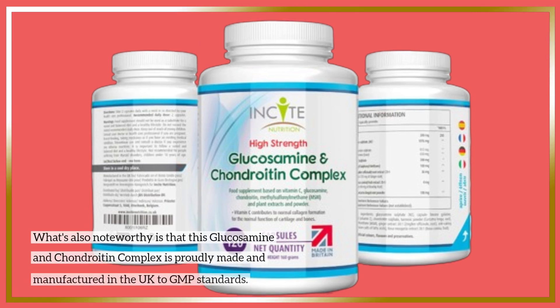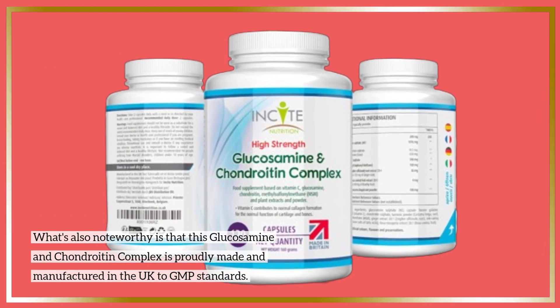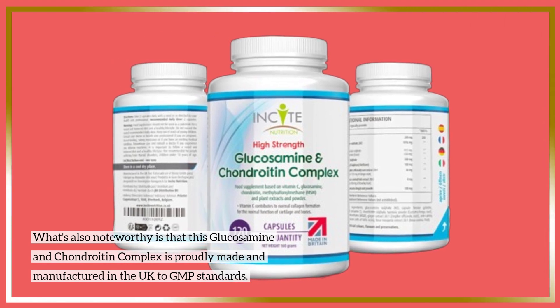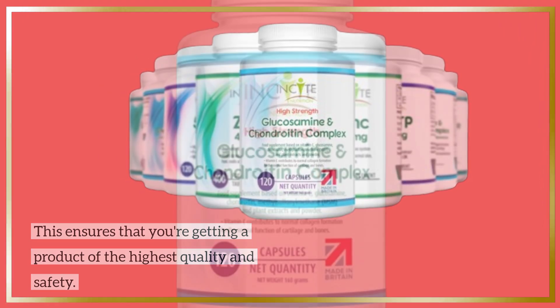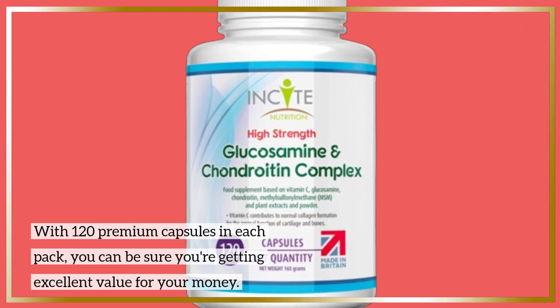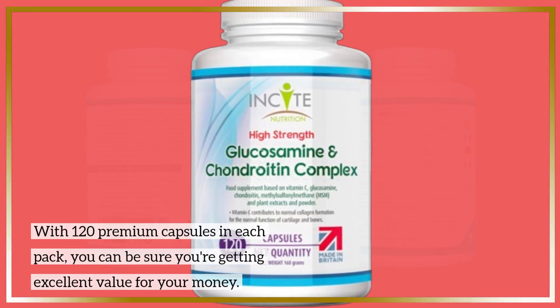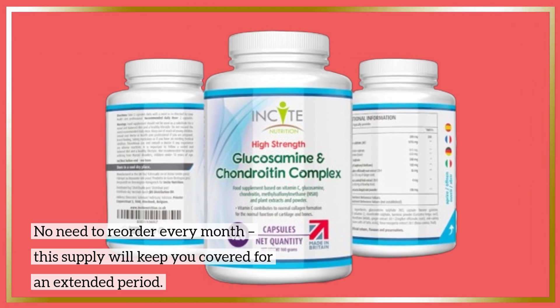What's also noteworthy is that this glucosamine and chondroitin complex is proudly made and manufactured in the UK to GMP standards, ensuring you're getting a product of the highest quality and safety. With 120 premium capsules in each pack, you can be sure you're getting excellent value for your money — no need to reorder every month, as this supply will keep you covered for an extended period.